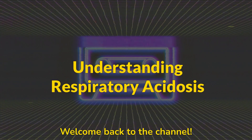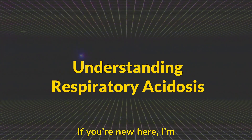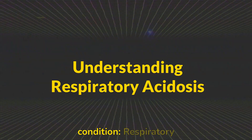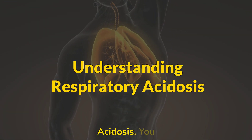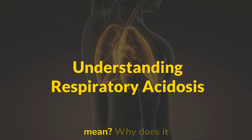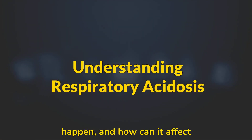Hey everyone, welcome back to the channel. If you're new here, I'm Desmond and today we're talking about a really important condition: respiratory acidosis. You might have heard the term before, but what does it really mean? Why does it happen and how can it affect your body?